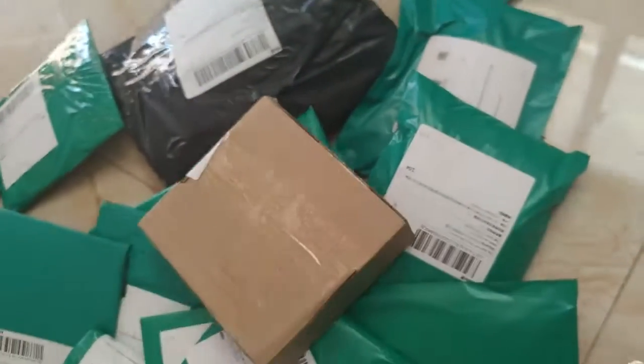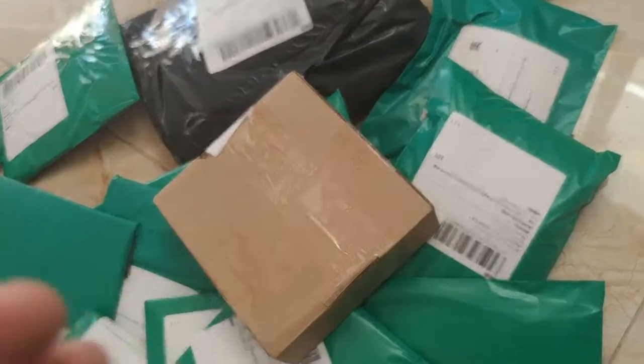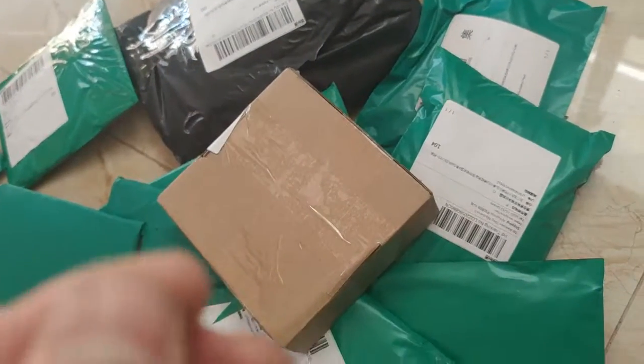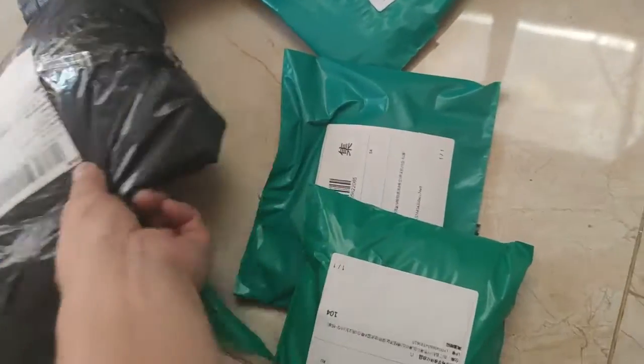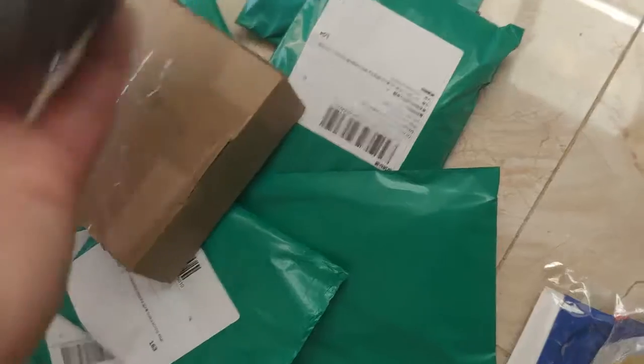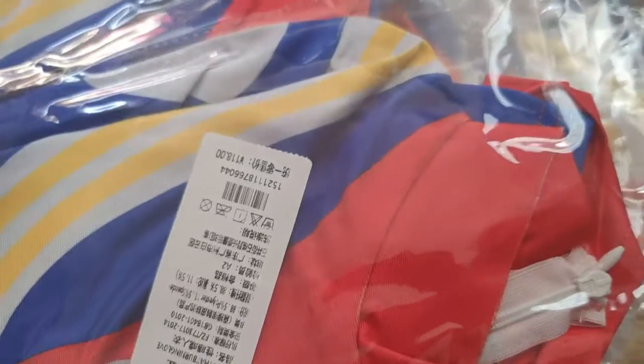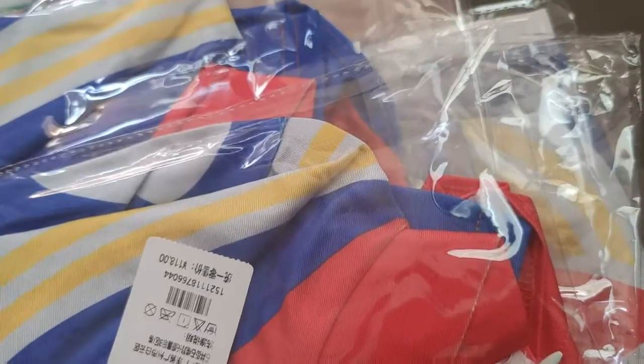And this one is a choker slim line, the strap is quite slim, it's not a big one. This one will be the clothes — another one has four pieces of clothes, same like this. This is what I'm going to introduce to you, and these are the sexy costumes.